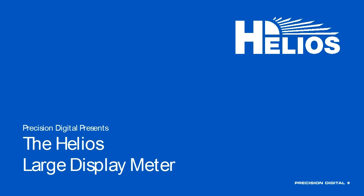Good afternoon, everyone, and thank you for joining us today for the introduction to the Helios Series Dual Line Large Display webinar. My name is Devin Gates, and I'm here with Precision Digital Product Manager, Joe Ryan, and we will be your hosts today.